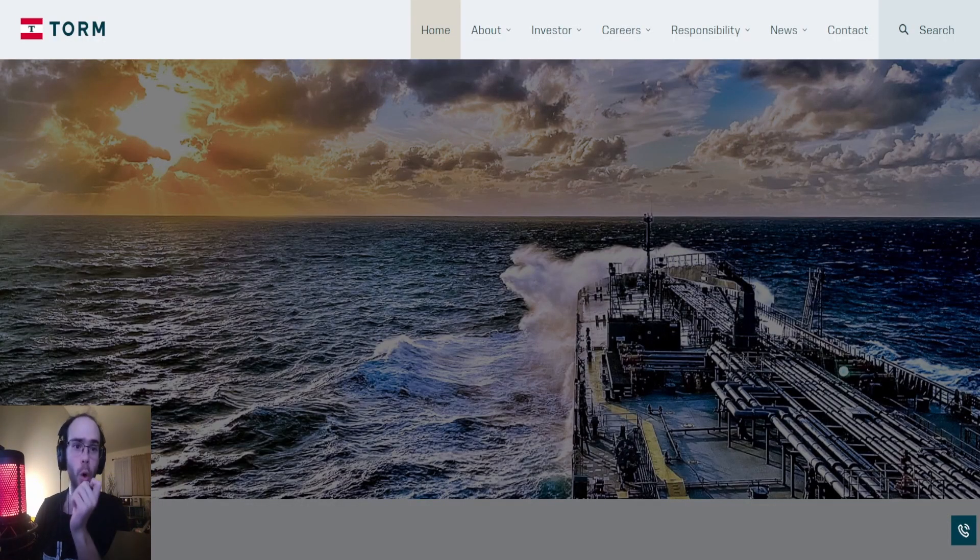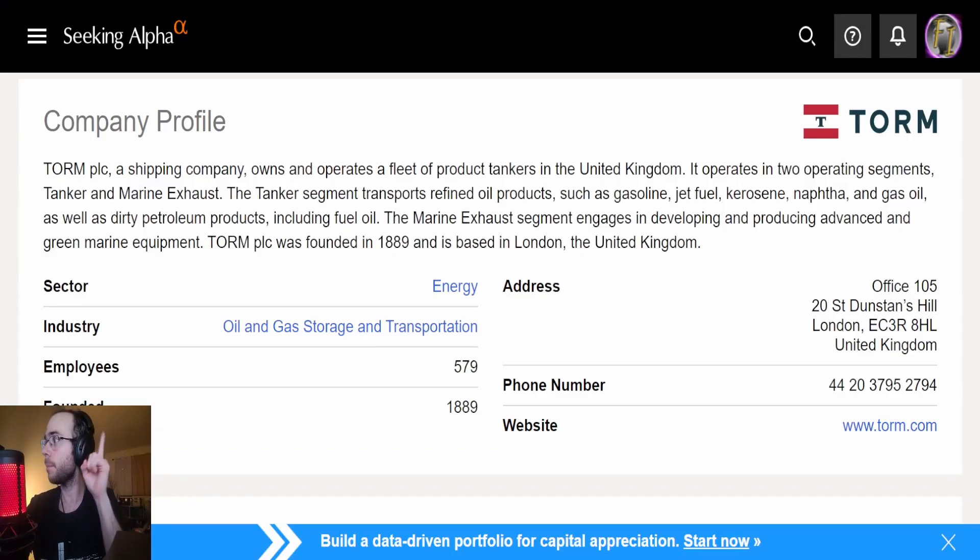So we have the company TORM — ticker TRMD — and it's a shipping company. This is the first time I'm looking at it, so let's go through the rundown of everything we need to know, starting with their company profile. TORM PLC is a UK-based shipping company that owns and operates a fleet of product tankers. It operates in two segments: tanker, which transports refined oil products such as gasoline, jet fuel, kerosene, naphtha, gas oil, and dirty petroleum products including fuel oil; and marine exhaust, which develops and produces advanced green marine equipment. TORM was founded in 1889 and is based in London.